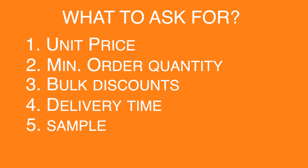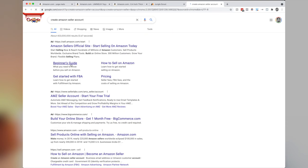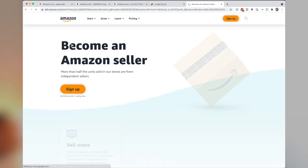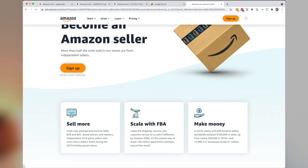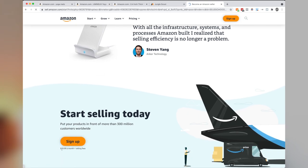Once you're happy with a product and the supplier's terms, set up your Amazon account and get ready to ship your products to Amazon. You can literally just type in 'open an Amazon seller account' — it's straightforward. There are two forms of selling: basic and professional. You're going to want to sign up for the professional service because you're starting a professional business. It costs $39.99, but that's part of the business and you can write it off in your taxes as an expense.